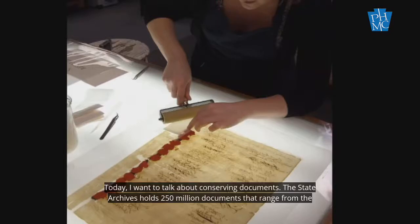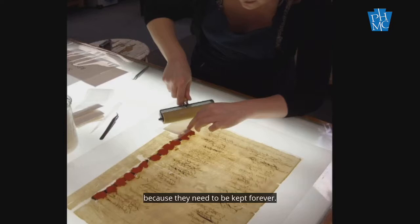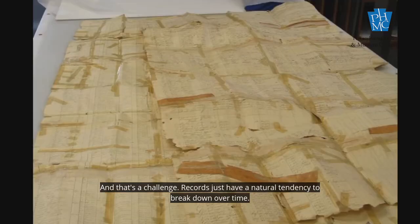Today, I want to talk about conserving documents. The State Archives holds 250 million documents that range from the founding of Pennsylvania to the most current digital records of the Commonwealth, and all of them are in the State Archives because they need to be kept forever, and that's a challenge.